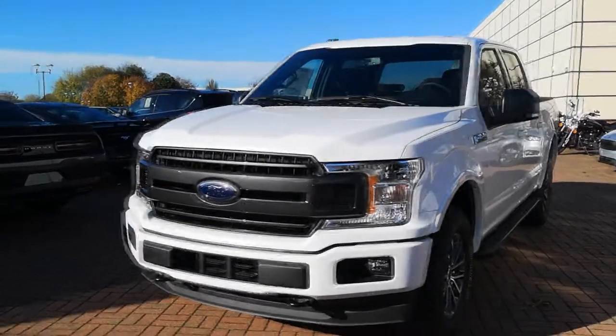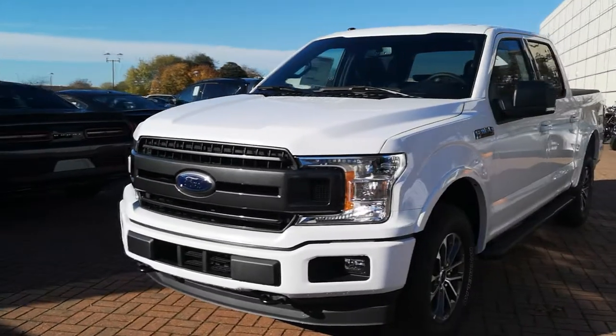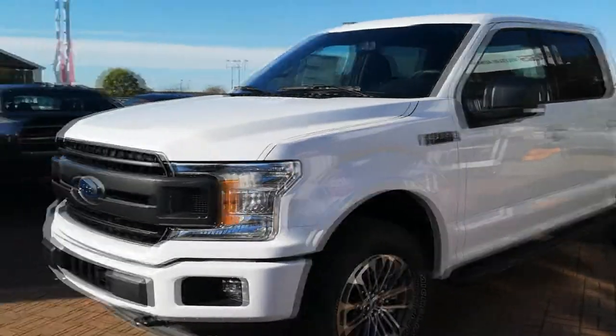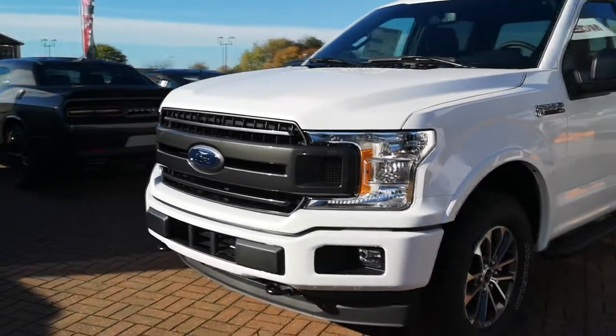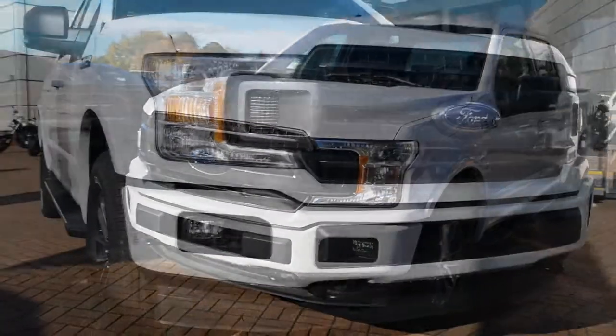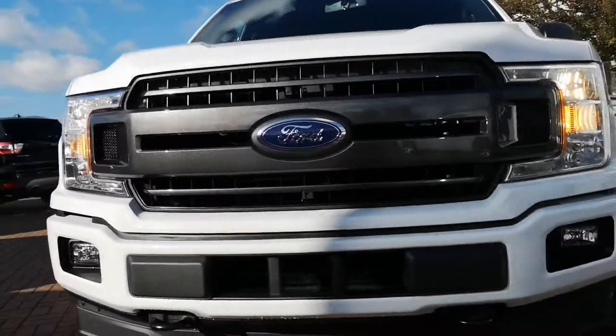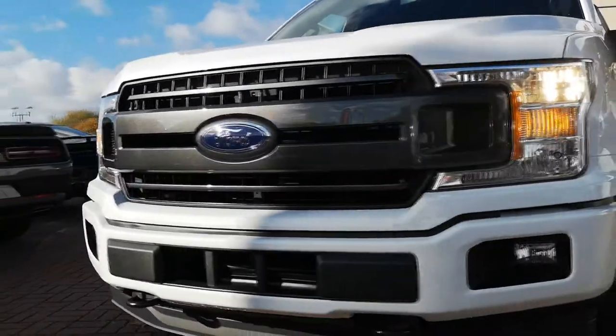This particular one is the 2018 XLT 4WD in Oxford White. It has the sport appearance package which gets you the 2-bar grille up front, painted dark with the black surrounding. That also houses the Auto-on/off halogen headlamps.